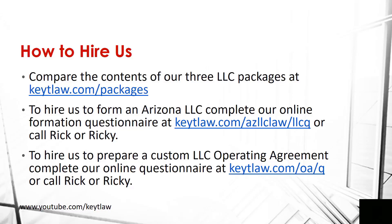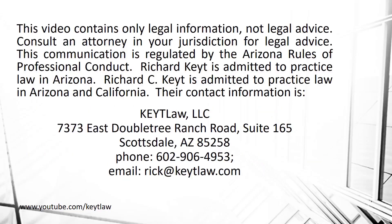If you want us to prepare a custom LLC operating agreement, either fill out our online questionnaire or call my son or myself. I hope this video was helpful — if it was, please share it with your friends and hit the like button below. Be sure to subscribe because we make new informational videos every week. If you have any questions or would like a video on a topic, leave a comment below. Thanks for watching.